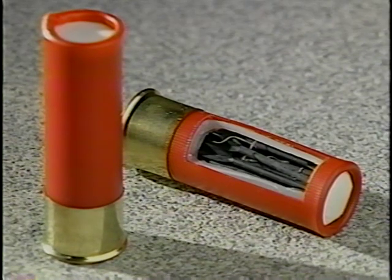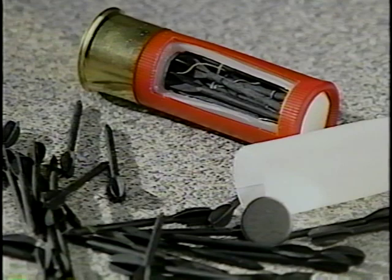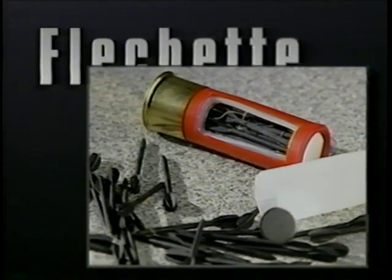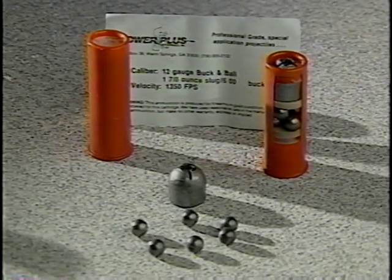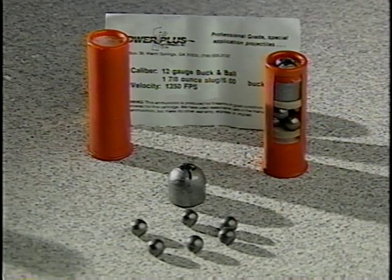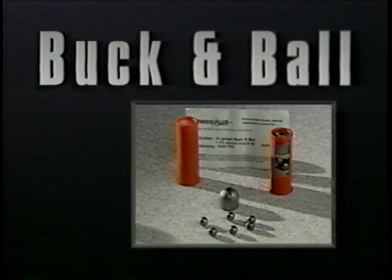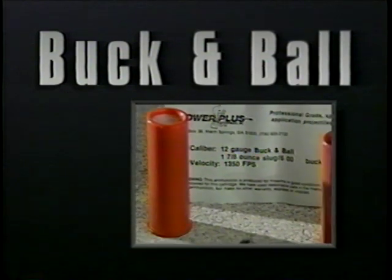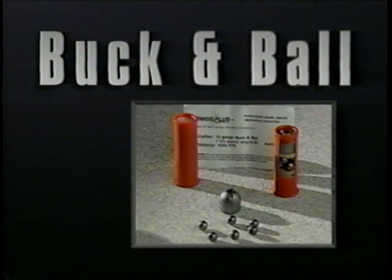Perhaps most disturbing to law enforcement is another military-design round called the flechette. One shot shell contains approximately 20 hardened steel darts, or flechettes. Soft body armor cannot protect someone from this kind of ammunition. Buck and ball is advertised as ideal for hunters and home defense. It delivers tremendous stopping power; the load is composed of a fragmenting 7/8-ounce slug followed by six double-aught buckshot.